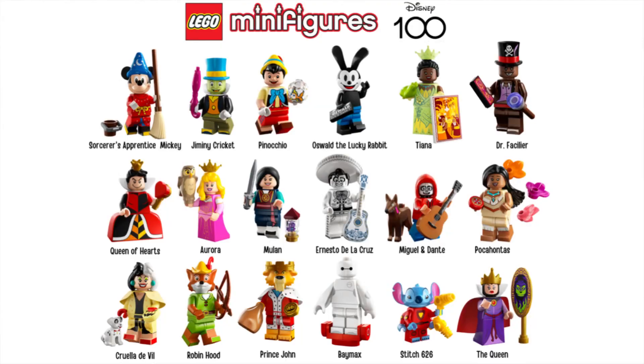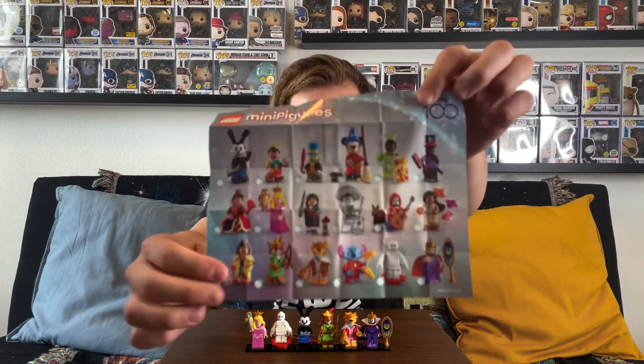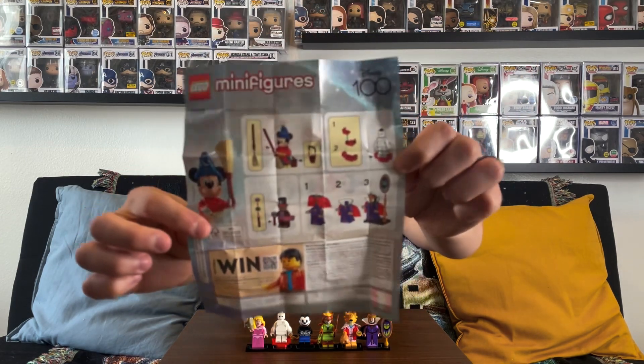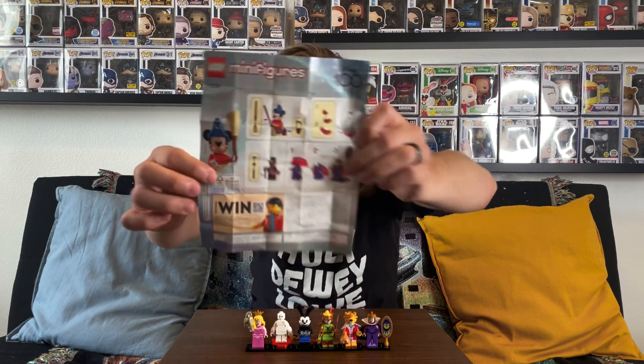There we have it — our six Lego Disney 100 minifigures: Aurora, Baymax, Oswald, Robin Hood, Prince John, and the Evil Queen. The one we were really hoping for was Sorcerer Mickey but we missed out. Each pack also comes with a checklist so you can track which of the 18 figures you have. The instruction sheet includes the more complicated builds like the Evil Queen, Baymax, and Sorcerer Mickey.